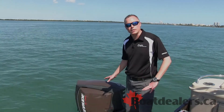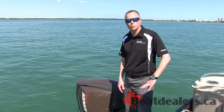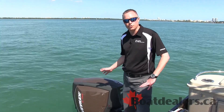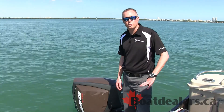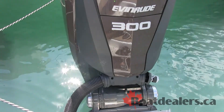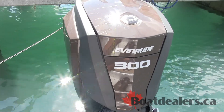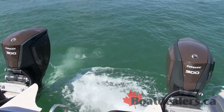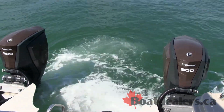The fully integrated digital controls also come with the Evinrude E-Tech G2. And finally, the unmatched lifetime value of this engine with a five-year engine warranty, a five-year corrosion protection warranty, and five-year no-filler scheduled maintenance. The Evinrude E-Tech G2 is improving the overall boating experience, and we're proud to be here introducing it.